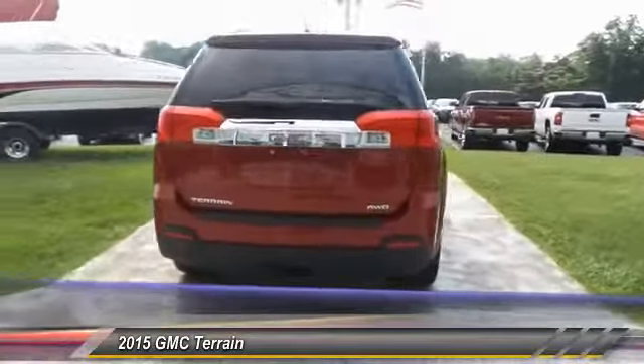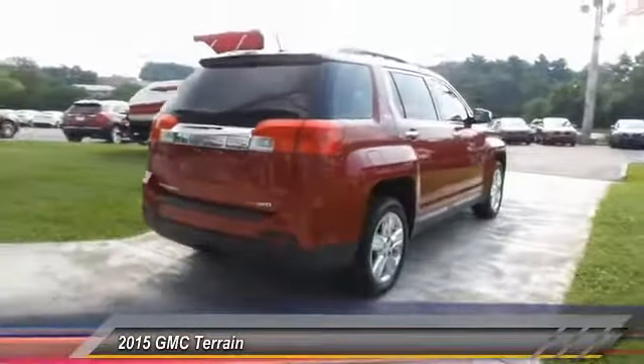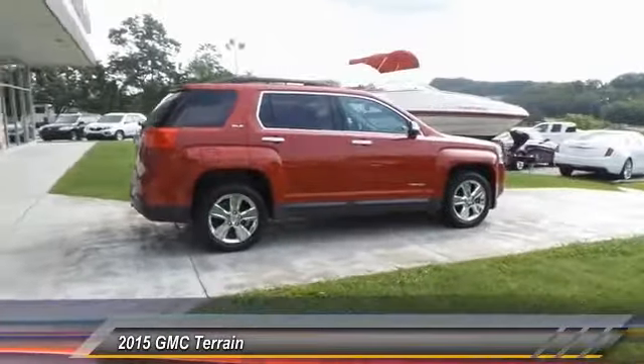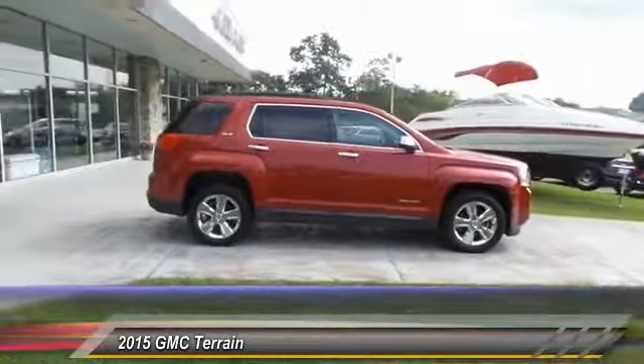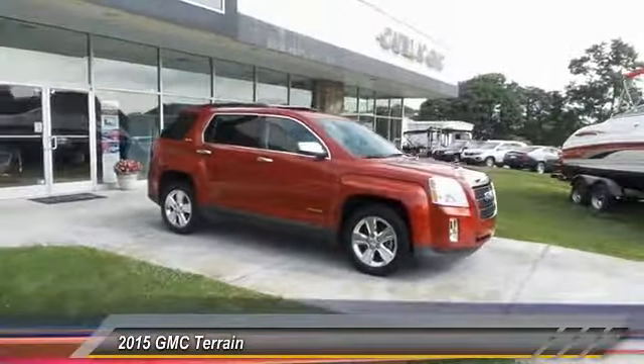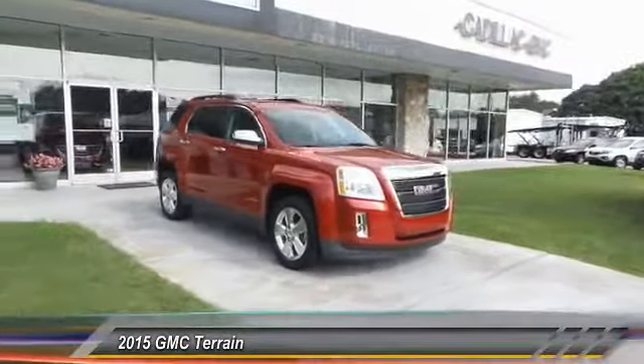An EPA estimated 32 highway MPG is not bad either. This vehicle has less than 40,000 miles. If you like it online, you'll love it in your driveway — take it for a spin today.